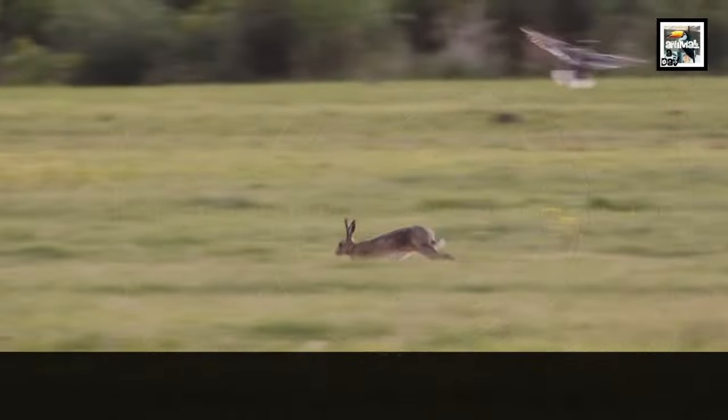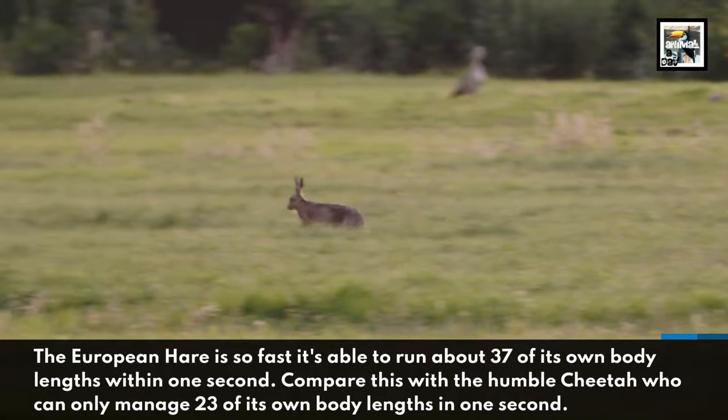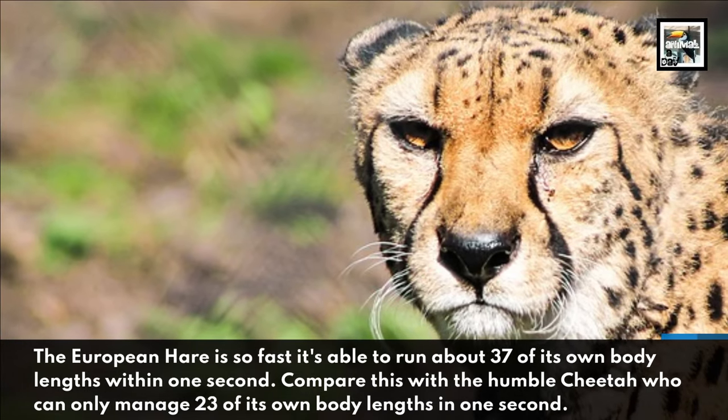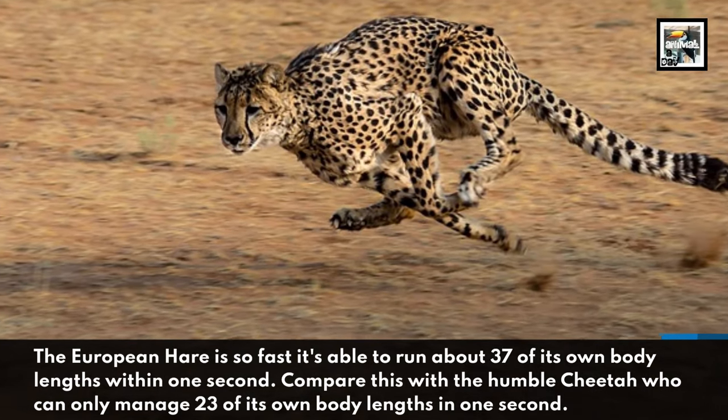The European hare is so fast that it's able to run about 37 of its own body lengths within one second. Compare this with a humble cheetah, who can only manage 23 of its own body lengths in one second.